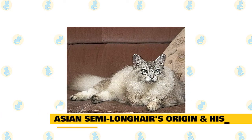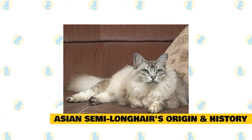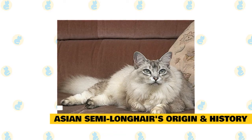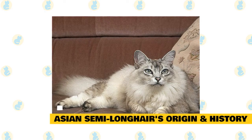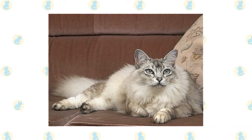1. Asian semi-longhair's origin and history. It is a most beautiful breed of feline that originated in Britain during the 1980s. They are often referred to as Tiffany. Their origin involves breeding chinchillas with other beautiful long-haired Burmilla felines. The breed that was developed after this cross was a long-haired beautiful cat with silky fur. They are affectionate and playful.